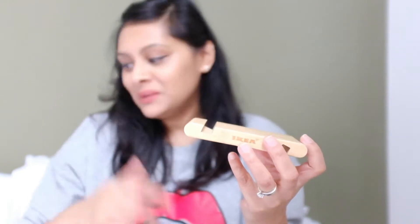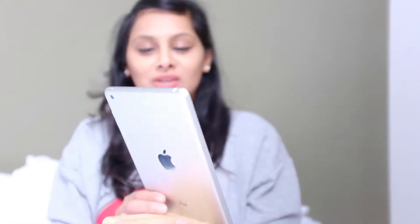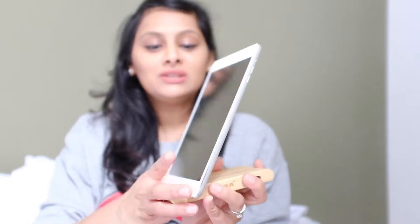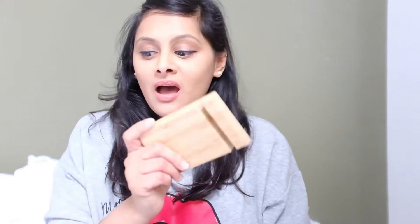What a genius idea, right? This is what it looks like with your phone in it, and this is what it looks like when you put your tablet on it. My husband was even more happy with it than I was, I think. It's a really good purchase considering it's only £2.25 from IKEA, so it's definitely £2.25 well spent.